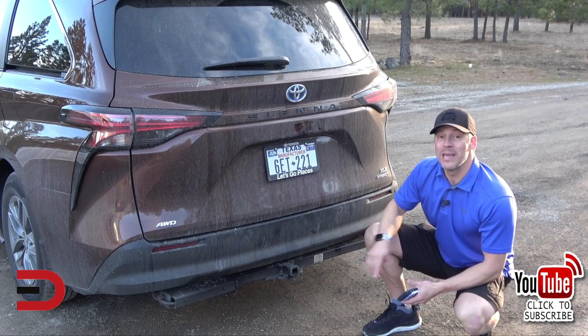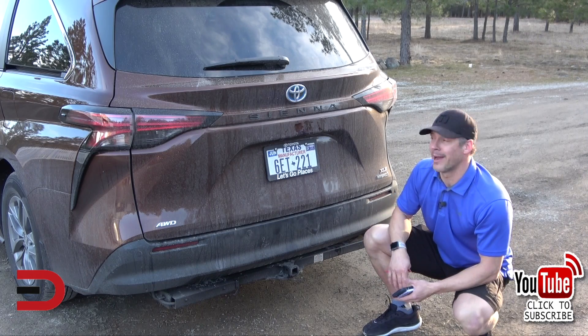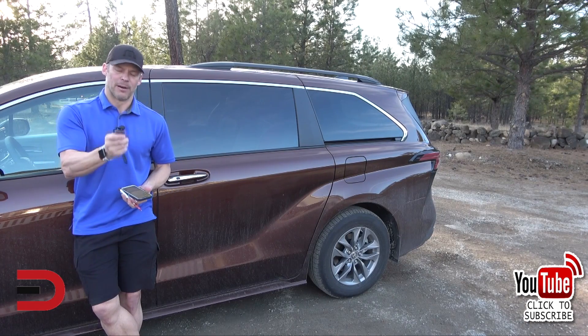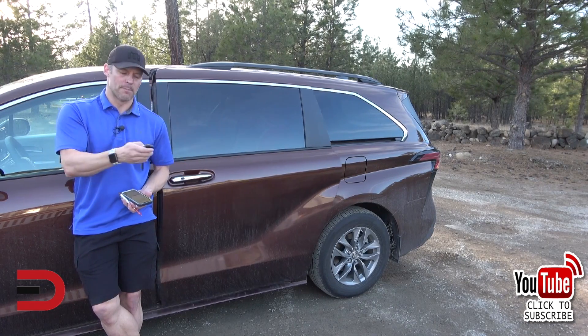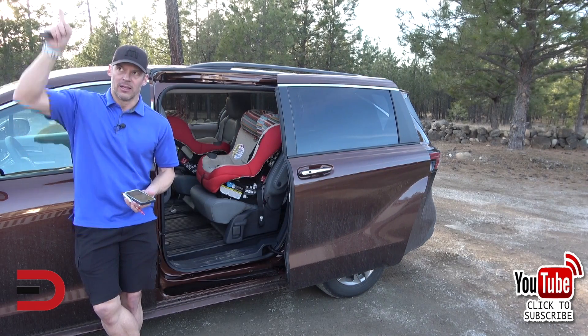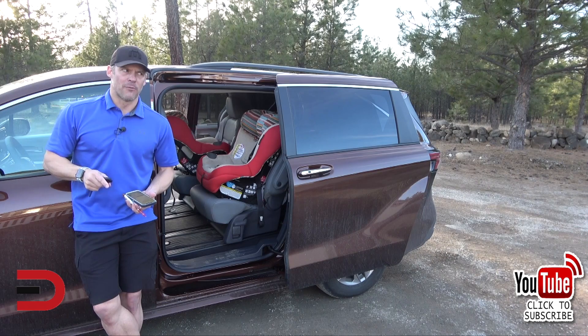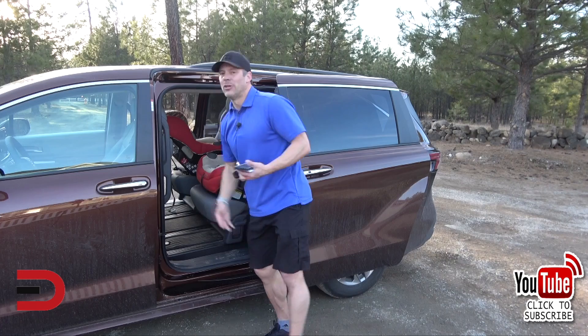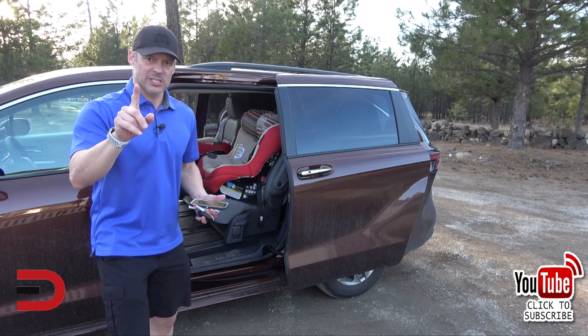One more thing — towing capability up to 3,500 pounds for a minivan. With a key fob, you can press a button and open both side doors. You can also do that from the driver's seat using little buttons above where your head is. And to close it, there are a couple of tabs just on the inside.